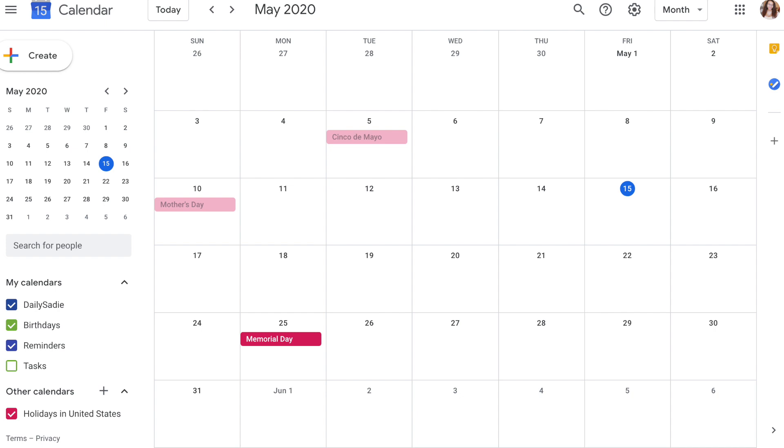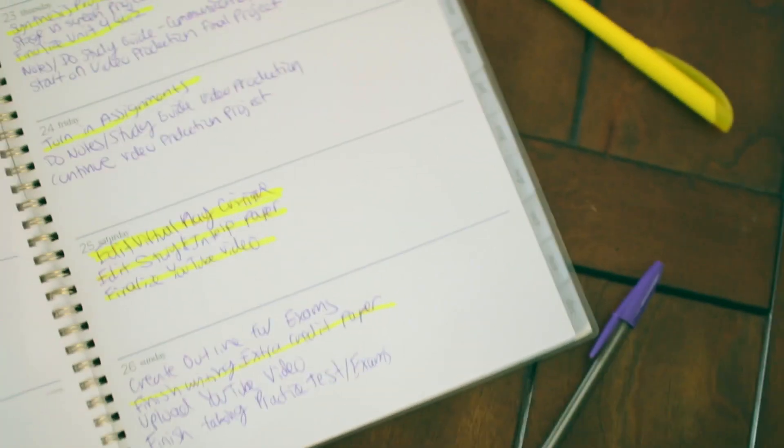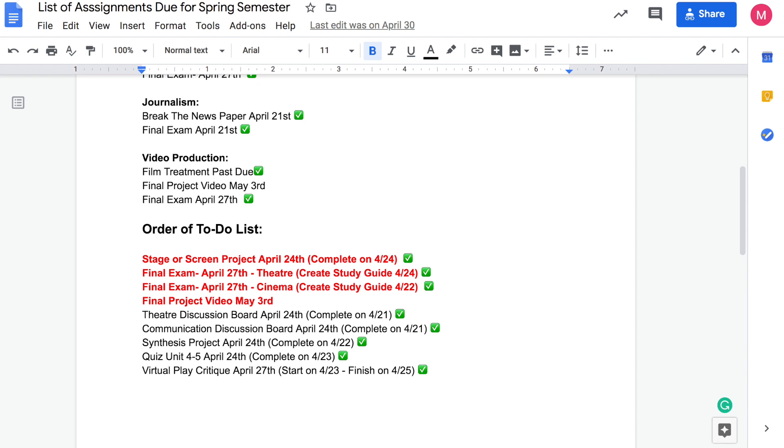Next are two things that go hand in hand: having a calendar and using Google Docs. I use Google Calendar as well as a physical calendar to write down all my assignments. I write down all tasks throughout the entire month. With Google Docs, I create documents with tables to organize everything I need to get done, and I make to-do lists I can access online without needing a paper list.